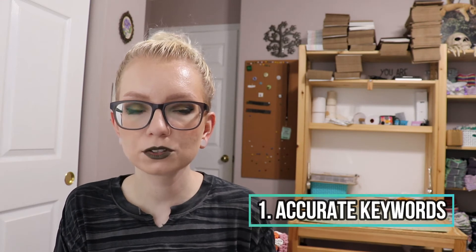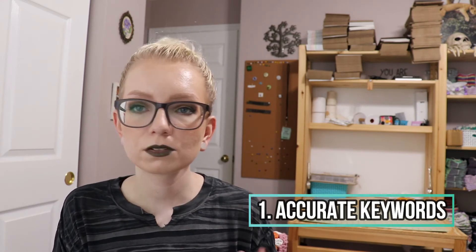Number one: are your keywords accurate to what the customer is searching for? If they're misleading, inaccurate, or clickbait, the buyer may click on the listing and then decide not to buy it once they read more information or realize it wasn't what they thought it was.